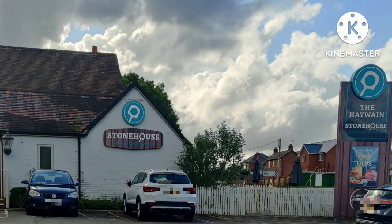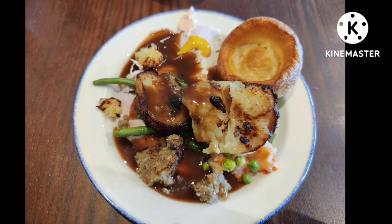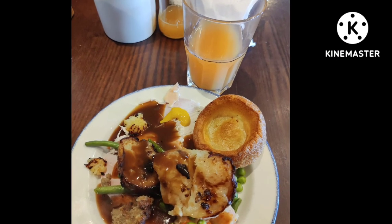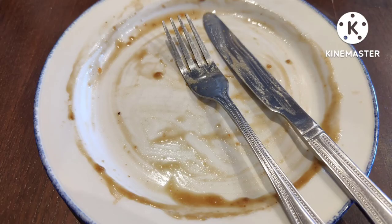The Haywayne Stonehouse Pizza and Carvery place is in Bartley, just down the road from Cadnam. I ordered the kid-sized turkey carvery and had an orange and passion fruit J2O drink on the side. Let me say, that was yummy and very filling.